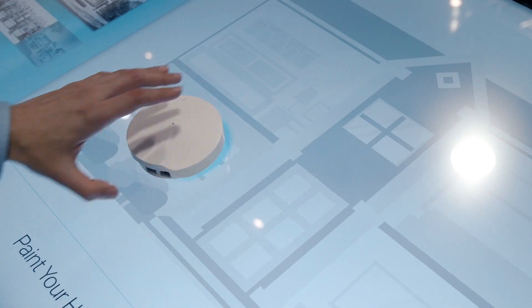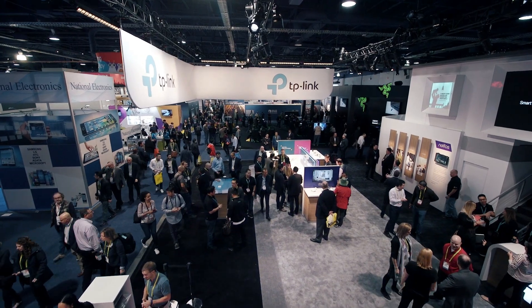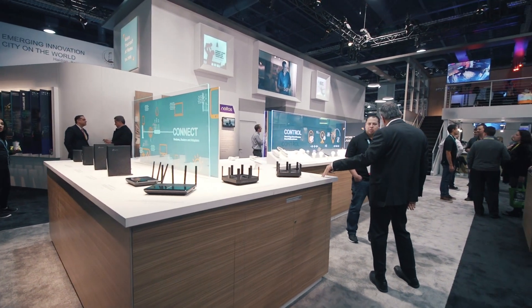Whole home Wi-Fi is definitely something where innovation is key. Spintouch has helped us relay the whole home Wi-Fi category in a very simple way for the average consumer to understand. They were able to create a very visible way of understanding something that you can't see with the visible eye.